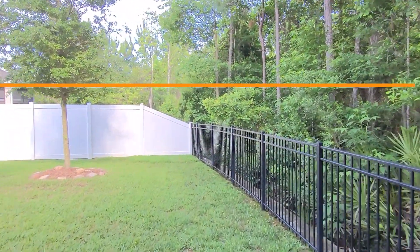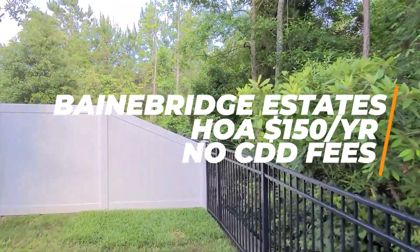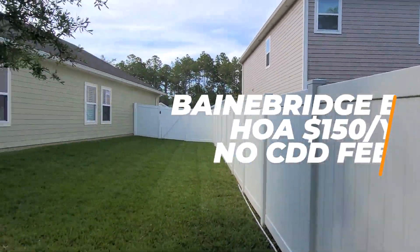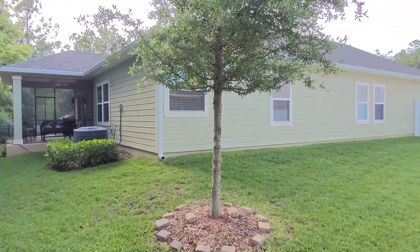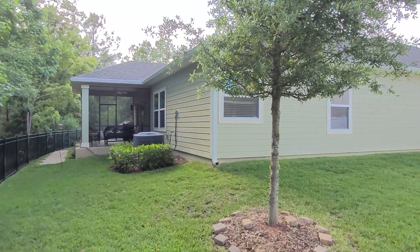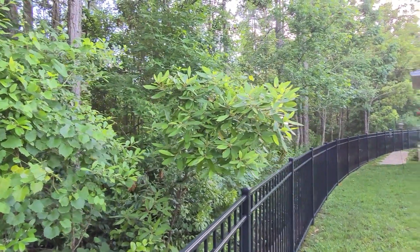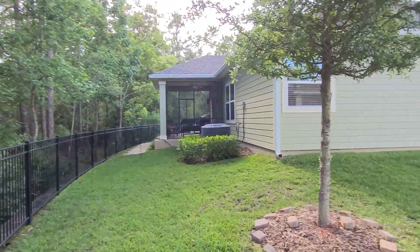I want to show you guys this backyard area to give you an idea of the size. And I'm going to head over to the other side to check if this fence is taller than me — it passed the five-foot-ten height test. You definitely get a privacy fence back here. Remember this is not a regular-shaped lot — I'll walk you over to the other side so you can see. I'm still walking — this lot is huge.